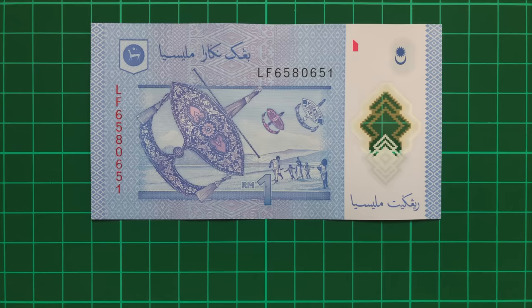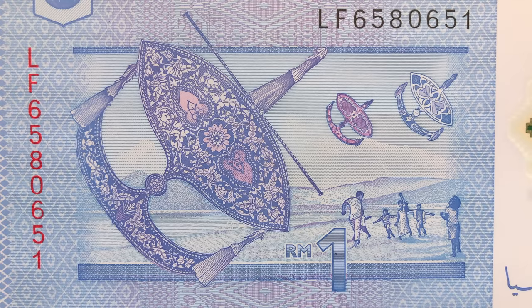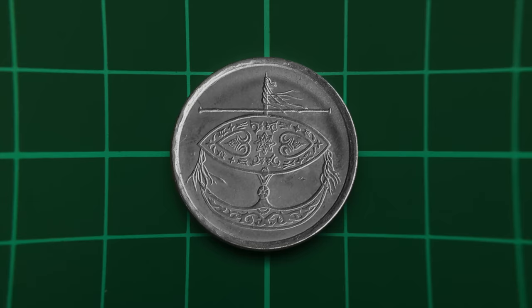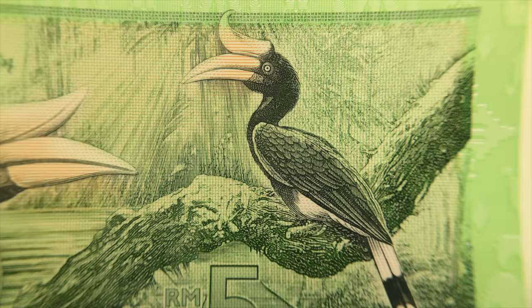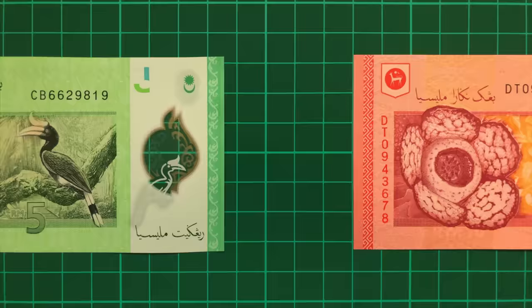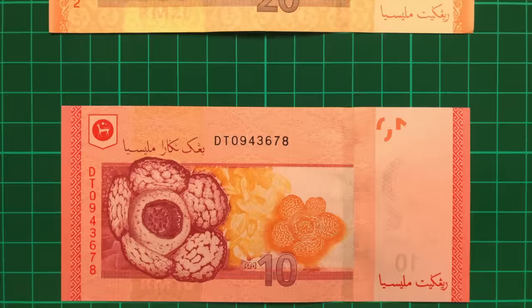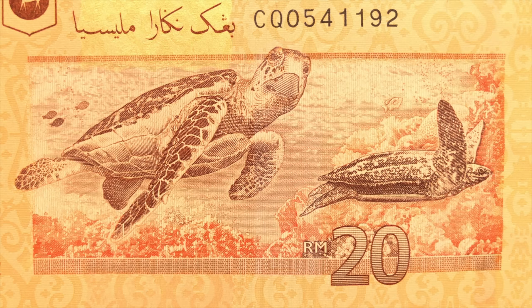The 1 Ringgit features a Wau Bulan, or Moon Kite, one of the country's national symbols. Kite flying is a traditional sport in Malaysia, often a celebration of a good harvest, and kites can be seen again on one of the coins and in the logo of Malaysia Airlines. The 5 Ringgit features a Rhinoceros Hornbill, a magnificent bird depicted in a beautifully illustrated rainforest scene — it's the previous 5 Ringgit design that featured the Petronas Towers. The 10 sees a Rafflesia, the world's largest flower that can grow up to a metre in diameter, whilst the 20 celebrates the country's oceans, with both a Hawksbill and Leatherback Turtle, described as ambassadors of the rich and colourful marine life found in their tropical waters.